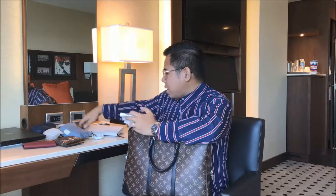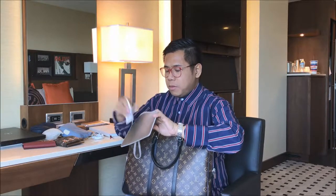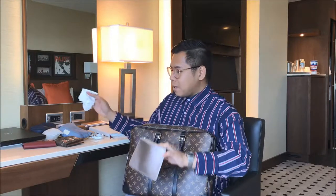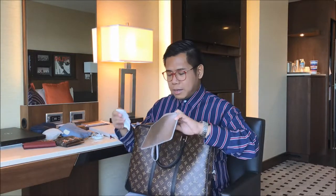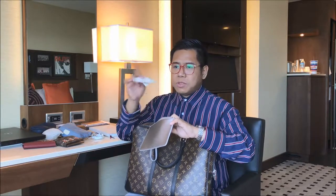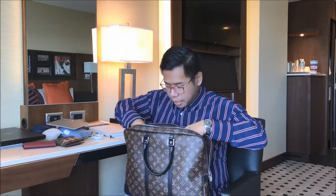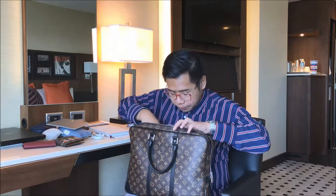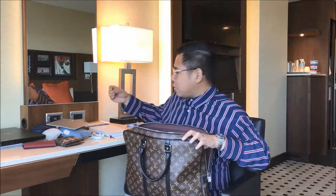I might have forgotten to place these inside my Kate Spade flat pouch — more receipts for items I purchased. I just got back from work actually, so nothing you're seeing here is staged. I came back from work, decided to film the video, and stopped by some food stalls inside the Mall of America — hence these receipts. There's also another pen or marker I use while training, and more coins.